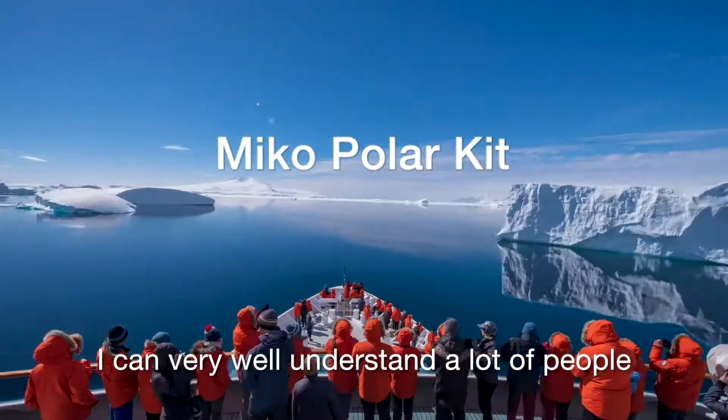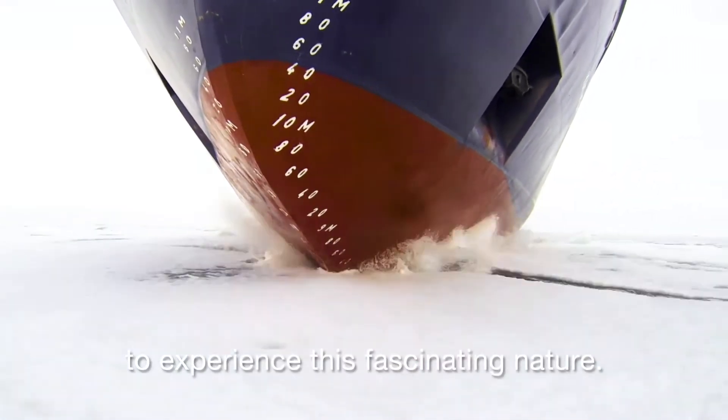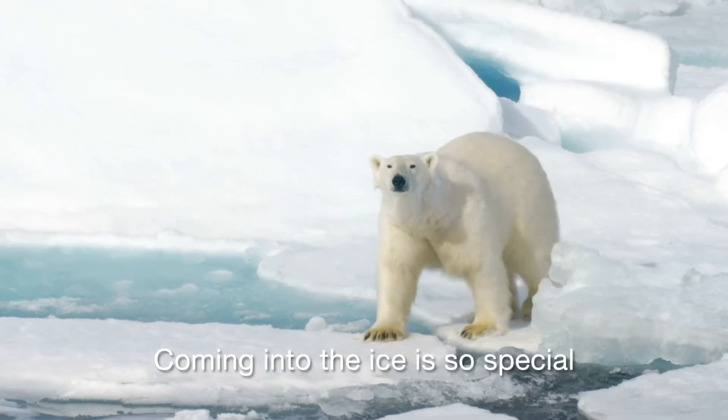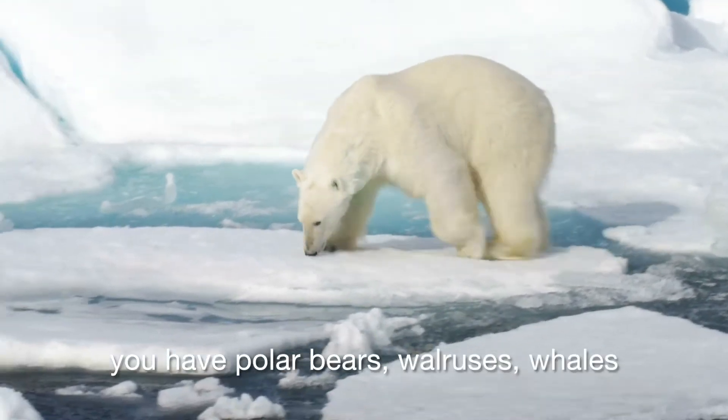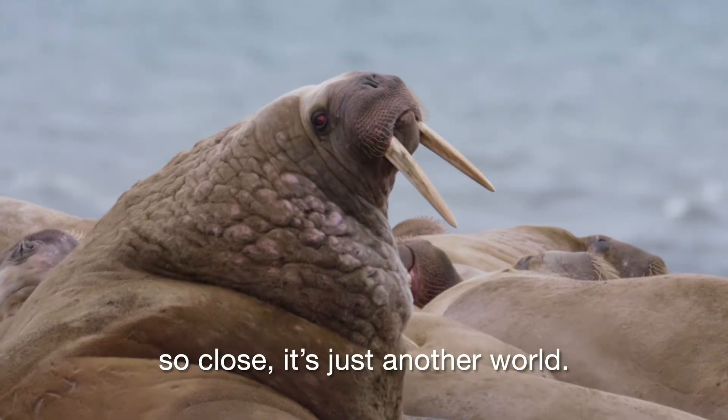I can very well understand that a lot of people want to go into the area to experience this fascinating nature. Coming into the ice is so special — you have polar bears, walrus, whales, so close. It's just another world.